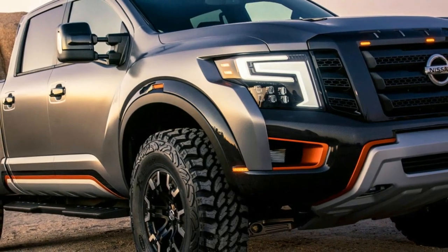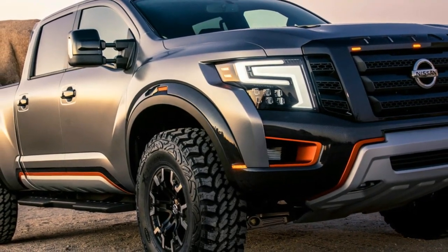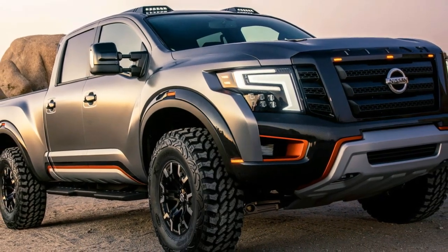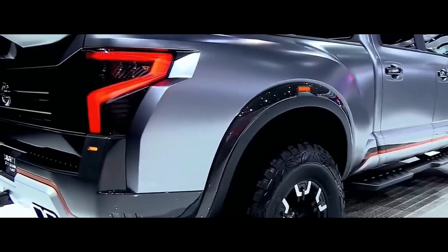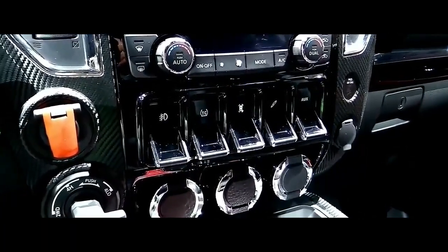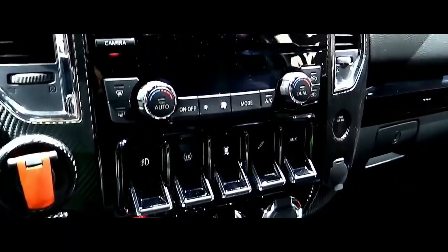The 2024 Nissan Titan Warrior will introduce a similar powertrain option as its predecessor. The powertrain lineup will include both gasoline and diesel engines. The combined output of the gasoline engine is 390 horsepower and 395 pounds-foot of torque.